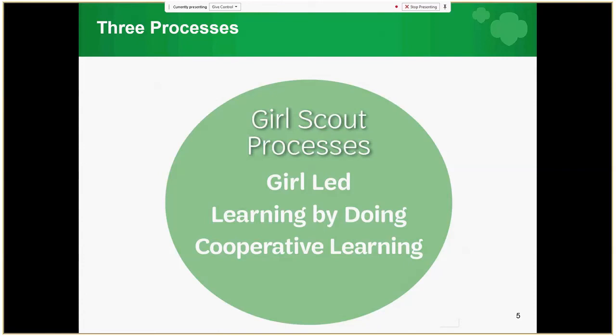The three processes by which the Girl Scout Leadership Experience is built on are Girl-Led, Learning by Doing, and Cooperative Learning. Girl-Led is where girls play an active part in figuring out the what, where, when, how, and why of their activities. Learning by Doing engages girls in continuous cycles of action and reflection that result in deeper understanding of concepts and mastery of skills, rather than listening to someone tell them what to do and how to do it.